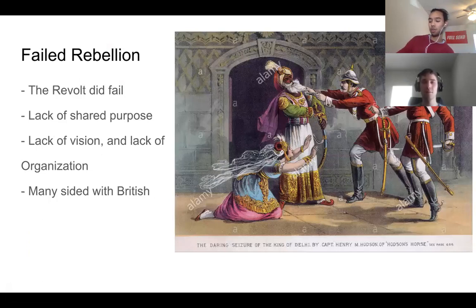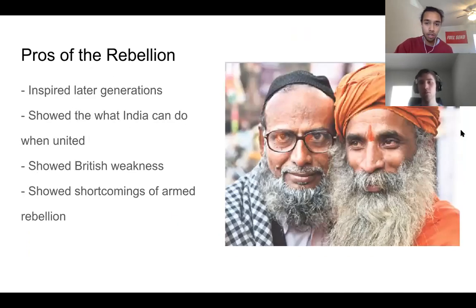In the end, the rebellion failed. The main reason was a serious lack of unified purpose — people were fighting not with a vision of the future, but just because they were angry and wanted to regain lost privileges. This meant different things to Muslims, Hindus, peasants, and merchants, so there wasn't much organization. Many people sided with the British fearing worse retribution later if the British won. Even Bahadur Shah II was largely a figurehead, unsure of the revolt's goals, and he eventually switched sides.